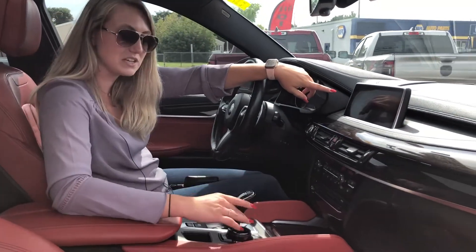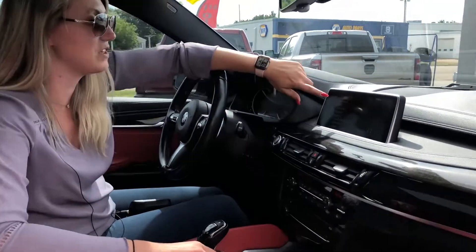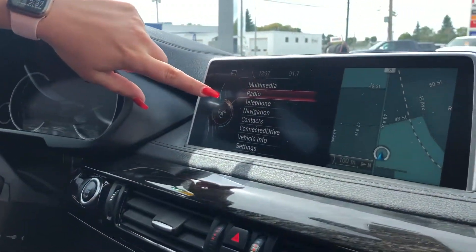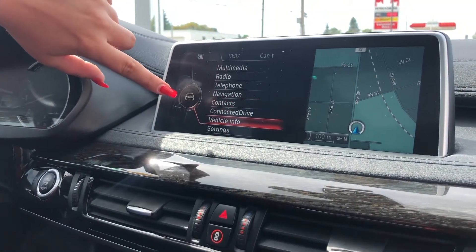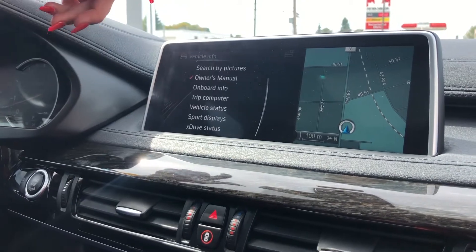It isn't a touchscreen but it is controlled by this little dial here. So you have everything from your multimedia, radio, phone, and navigation. You can sync your contacts to it, and you can go into your settings or into your vehicle info.